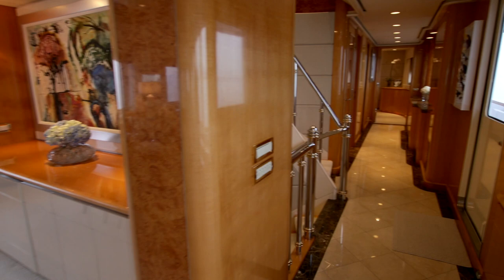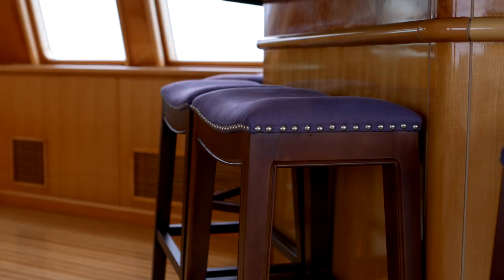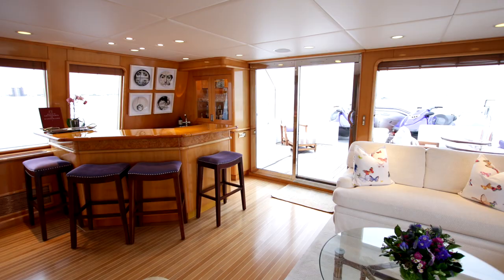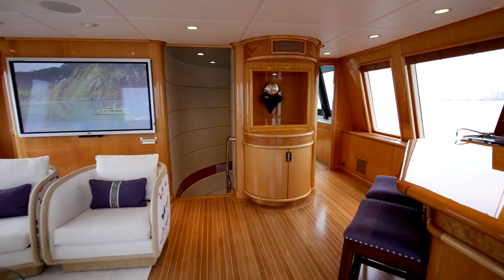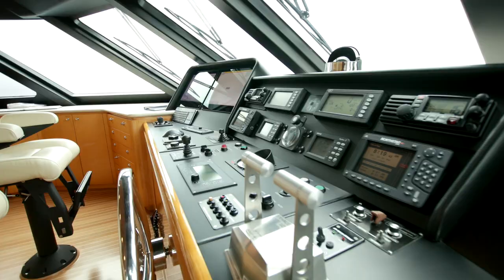A little longer wait to see that master stateroom, since first I'll take you to the upper deck, where a cosy sky lounge affords the opportunity to relax in the company of a well-stocked bar and a group of friends watching ESPN on the 63-inch television. There's a well-hidden dayhead to the port side of the sky lounge, whilst the starboard side leads to a very well-equipped bridge, where 22-inch Hatterland screens were added in the refit.